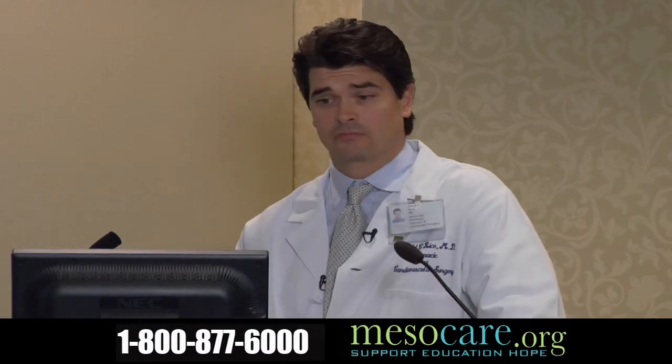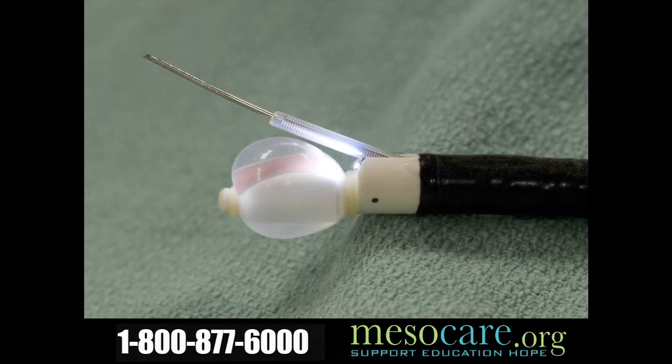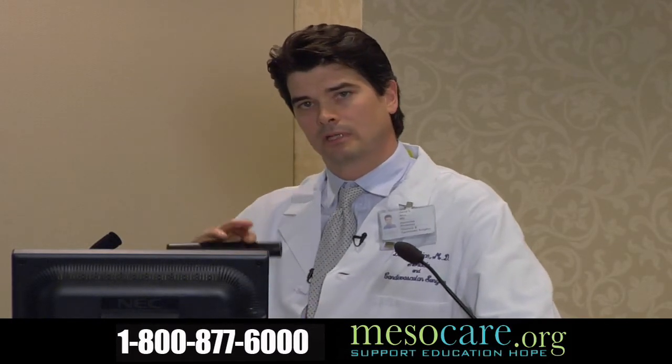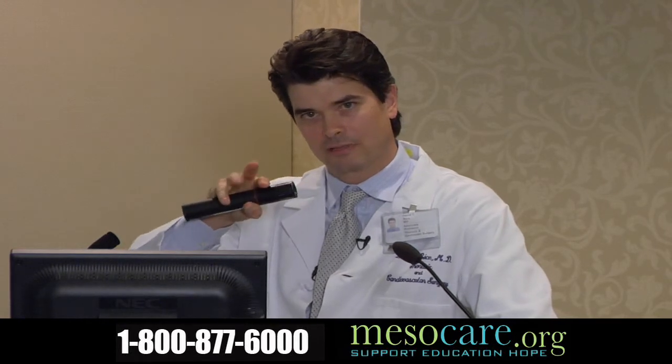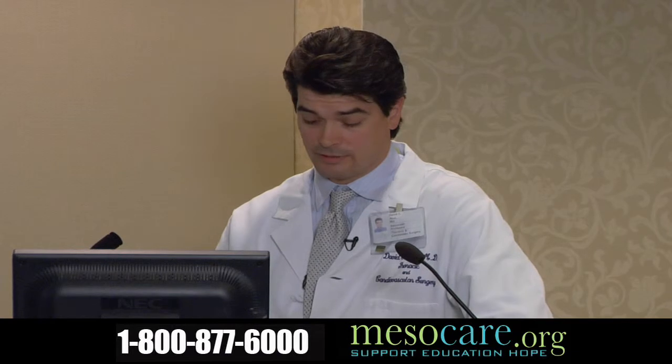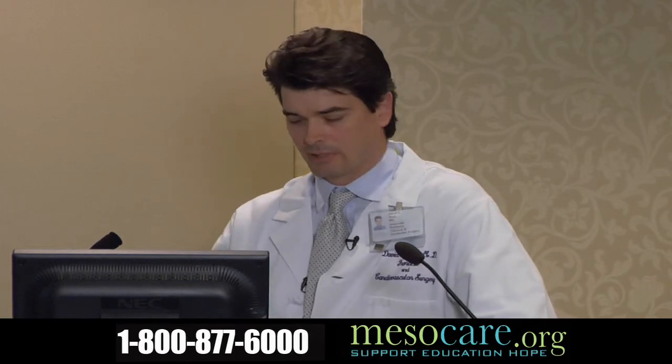Nowadays we have a new technique to biopsy those lymph glands called endobronchial ultrasound. This device looks like a horrific medieval instrument, but it's actually about the width of a pencil — about five millimeters. It's an ultrasound at the end of a bronchoscope. Without making an incision in somebody's neck, we can pass this device through the windpipe, look through the windpipe at those lymph glands, carefully put a needle under direct vision into those lymph glands, suck out some lymph node cells and check for cancer. This has proven to be more effective than mediastinoscopy, probably because we get better sampling of the lymph glands.